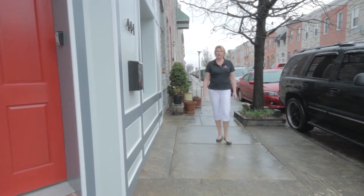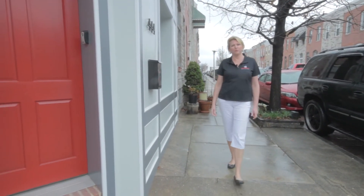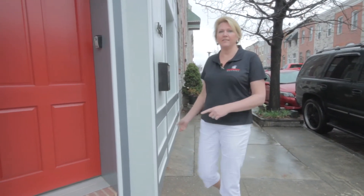Hi, I'm Laura with Charm City Builders, and we're here in Highland Town at 444 South Robinson. Let's check out this new home.